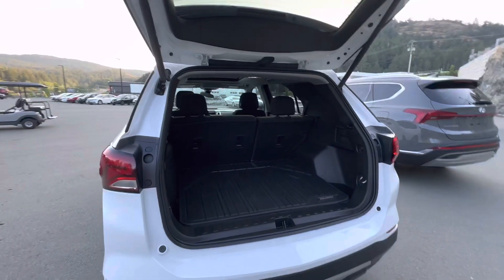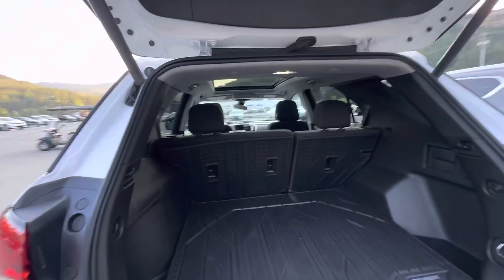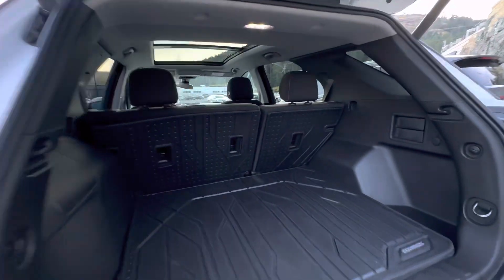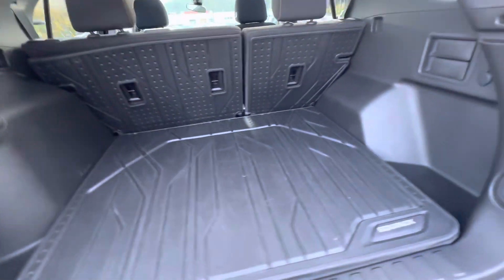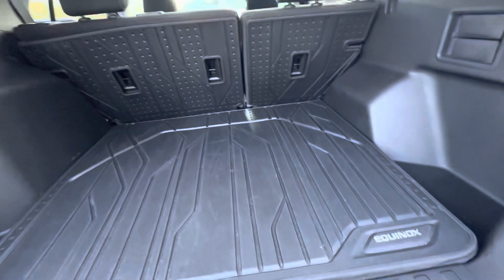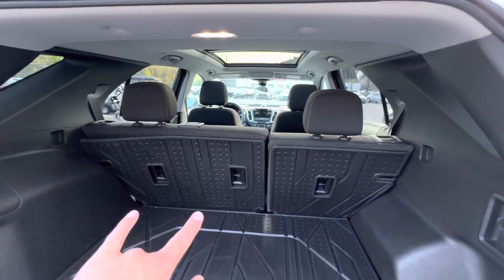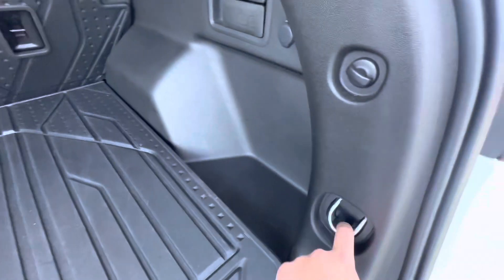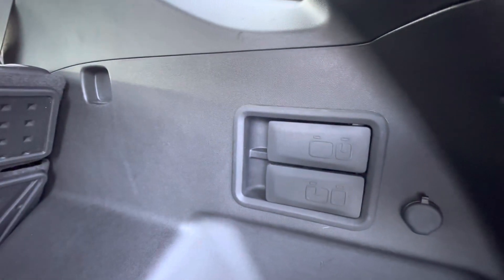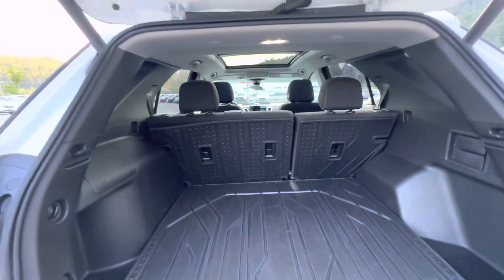This model does have the power liftgate, as you can tell. Got lots of space here. This particular one does have the rubber durable mats right from Chevrolet themselves. 60-40 split. You do have the three car anchors as well, plus a couple more hooks to secure your belongings if you need it. Down there you'll notice the seats can unhook and fold down.